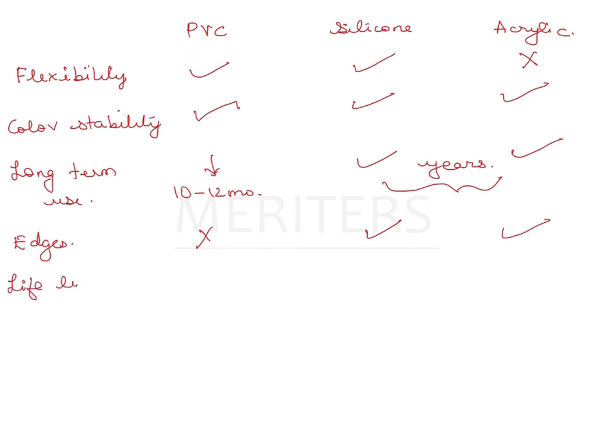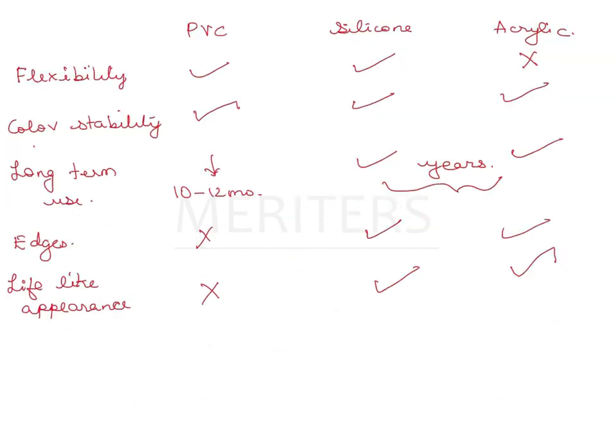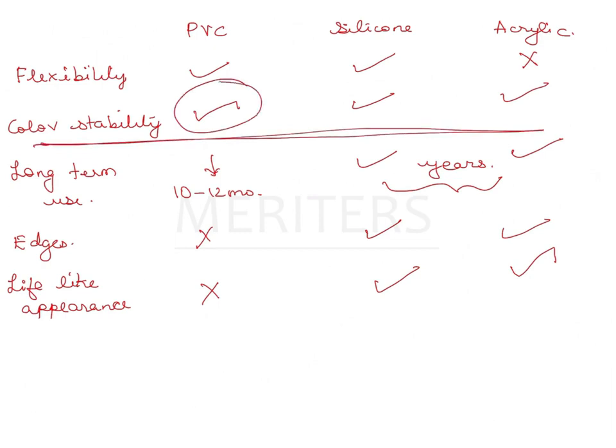Lifelike appearance is poor for PVC, good for silicone, and okay for acrylic. The question focuses on color instability over a short duration — recently made. Of the three options, PVC is the one that is least color stable.